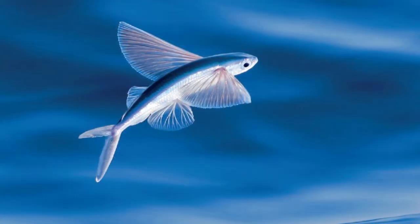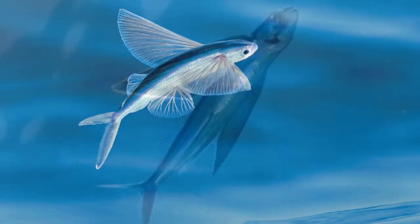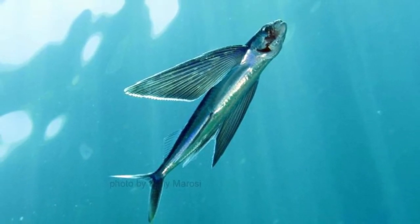Some of these fish migrate hundreds of miles throughout the year depending on the availability of food. However, climate change may be altering their usual migratory routes.